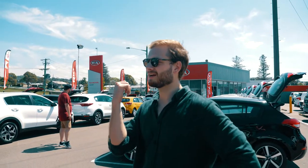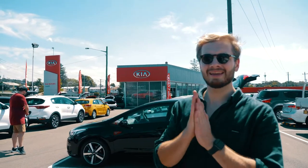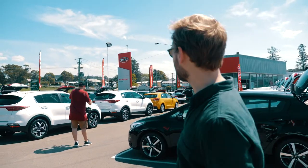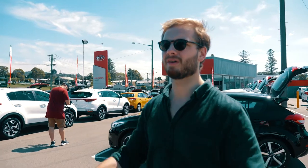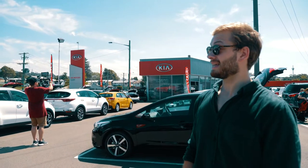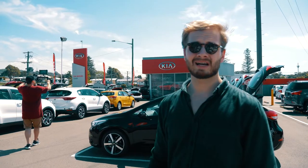We're here at Kia grabbing the last shot for the day, which is going to conclude our shoot. We have all the shots we need and we're just grabbing the facade shot for the final closing shot of the dealership. Then we're going to go back to the office and call it a day.